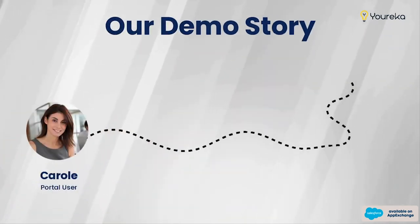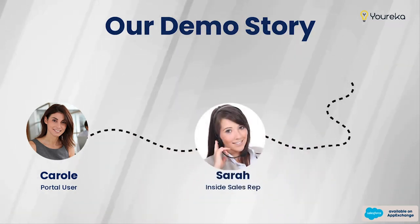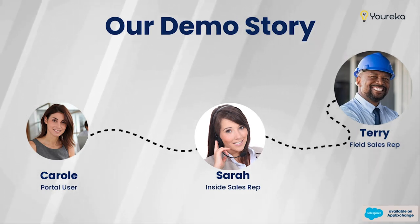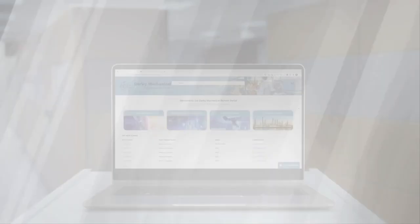For today's demo, we're going to start off as Carol in a Salesforce Experience Cloud site. Carol will submit a Eureka form that Sarah, the inside sales rep, will receive and review. From there, we'll send Terry out to the field to use Eureka while he's on site to do his job. The key is all three of these people are going to use Eureka to do their work.